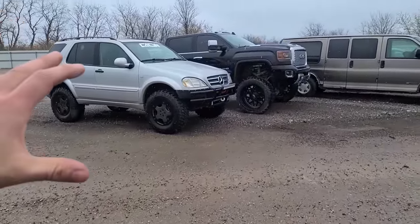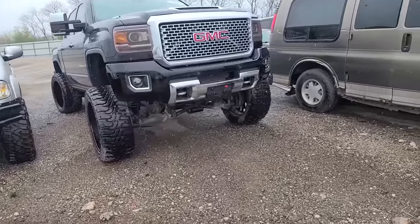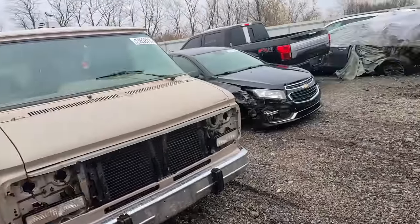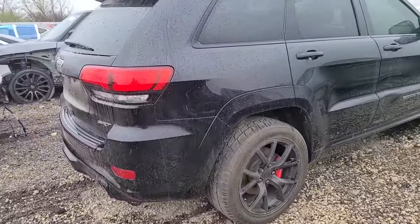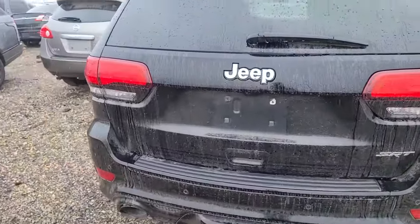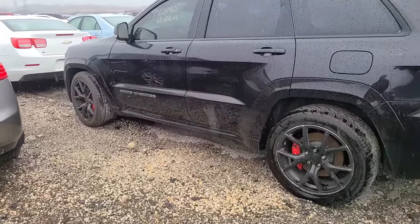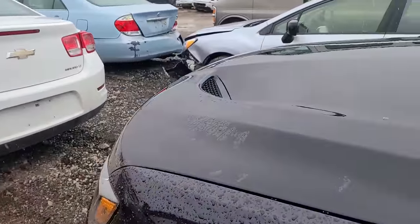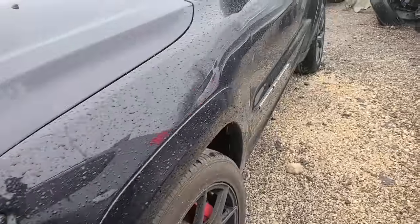We've got the ML55 sitting next to a Duramax bro-dozer - quite beastly. But we're here to see this: a Jeep Grand Cherokee SRT, totaled out due to vandalism. I saw a dent on the passenger side, not enough to total this out. The other side looks really nice - 68,000 miles. Some of these vandalism cars are really the way to go. Let's check out the interior.